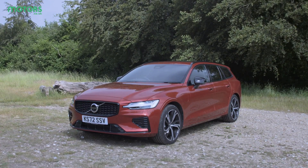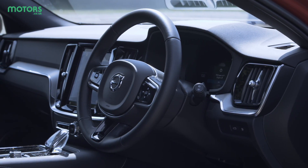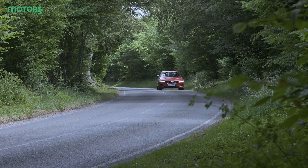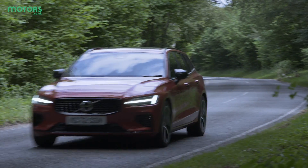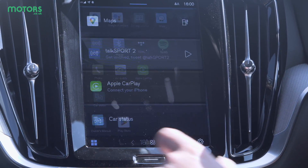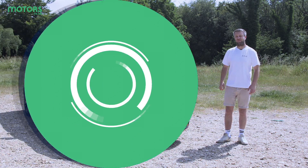It's a compact estate car which still aims to deliver that same level of practicality, but with a little bit more finesse and slightly more technology than you might think. This particular version has a plug-in hybrid setup underneath, and inside it's got some of the latest Volvo features that the brand has to offer. So without further ado, let's dive in and find out just what it has to offer.